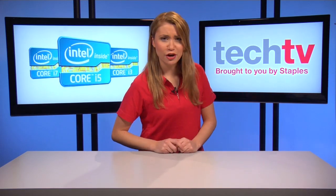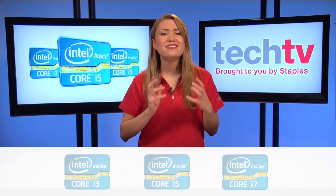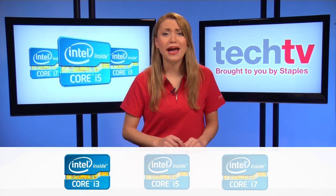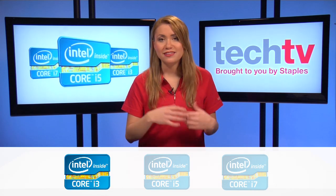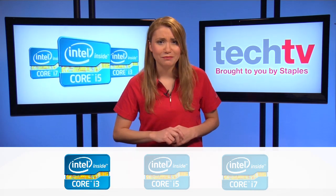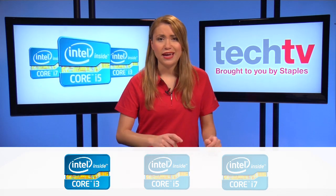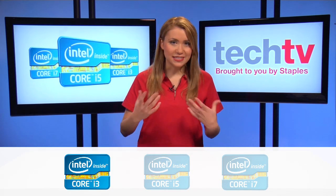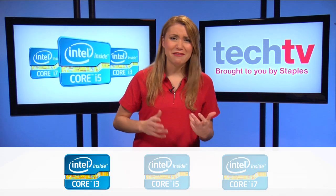Now let's see our results. If you answered mostly A's, then you're looking for a simpler processor — the Core i3. The Core i3 is great for browsing the internet, checking email, and playing the occasional online game like Farmville. You could still do word processing, spreadsheets, listening to music, watching streaming movies, and basic photo and video editing.